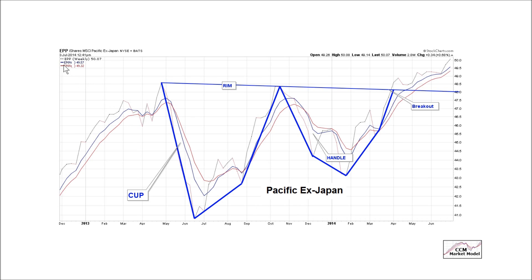This is another foreign ETF, the EPP. This is a cup and handle pattern on the weekly chart. There was a spike in fear as it dropped in mid-2013 — that's your cup. Then we get another spike in fear, reaching a bottom in 2014. The handle is a lower spike in fear, shaking out the last bit of pessimism. After resistance on the rim and the handle, we got a bullish breakout. As long as we stay above the rim, all things being equal, it's good for EPP.